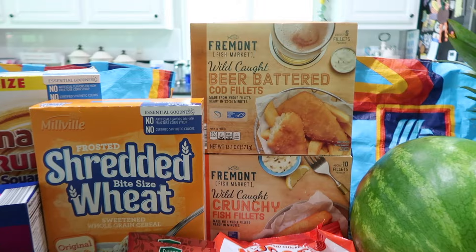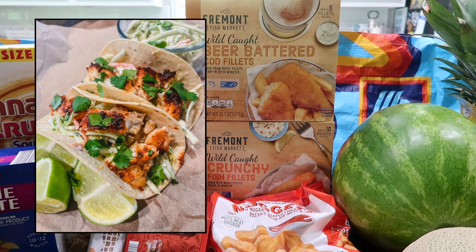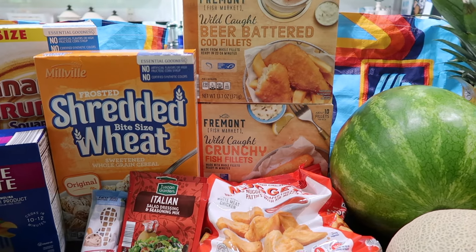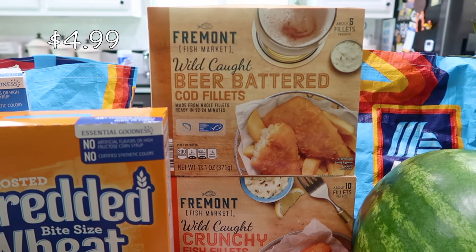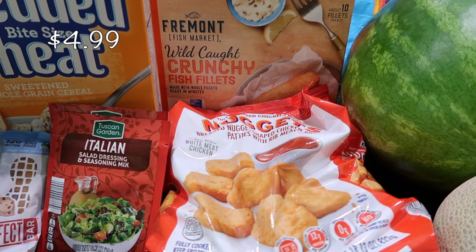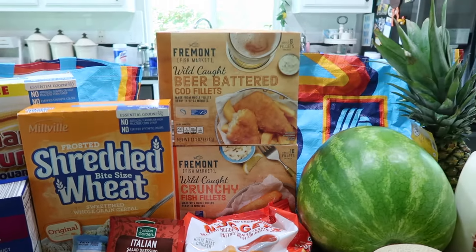One of our dinners this week is going to be some fish tacos. I have a fish taco recipe where I mainly use cod with a bunch of seasonings — I'll link that down below — but I'm going to try making some with the battered stuff. I picked up the wild caught beer battered cod fillets — they only had one box left — so I also got some wild caught crunchy fish fillets. We'll find out what type of fish that is soon.